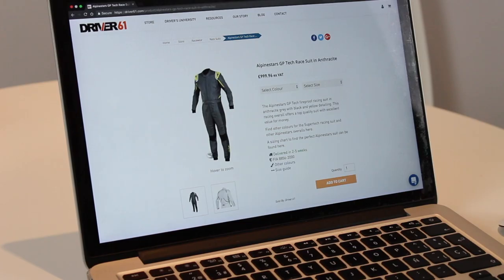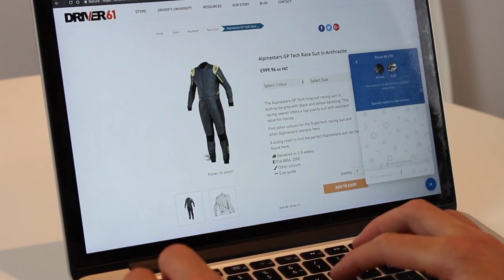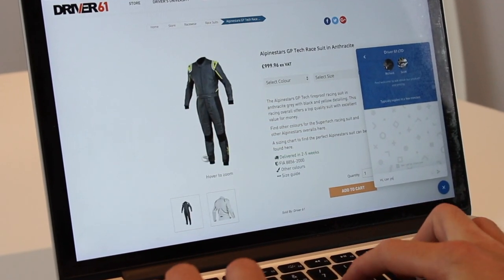We guarantee that you won't find cheaper prices on this Wolero top anywhere else, but if you do we'll happily match or beat the price. If you have any further questions about this top, please head over to driver61.com and use our instant chat feature where we'll quickly get back to you. Thanks for watching and let us know what you think about this top in the comments below.